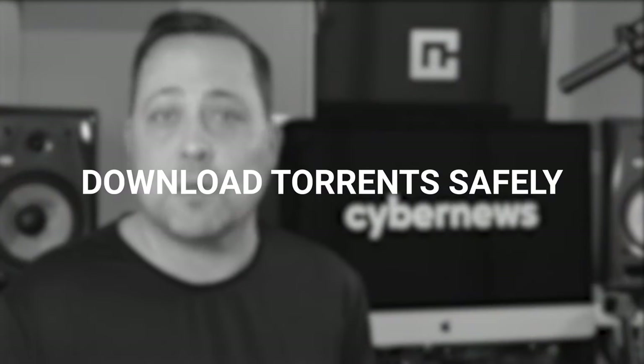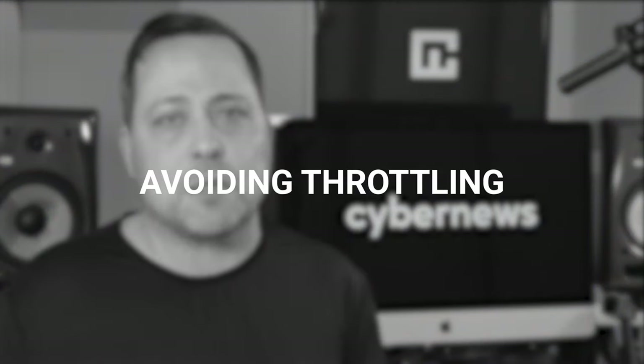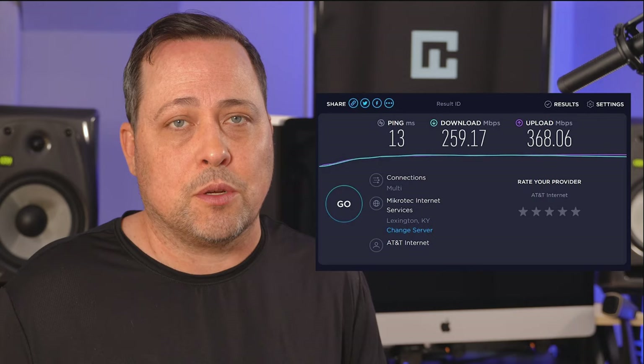I'll also cover how to download torrents safely and some other common issues. Internet service providers, or ISPs, often throttle the connection speed of users who torrent since it's a bandwidth-heavy activity. But with a VPN, all your ISP sees is that you're connected to a VPN server. It won't actually be able to detect torrenting, and thus would have no reason to reduce your speed.